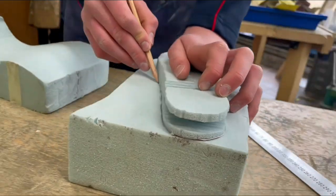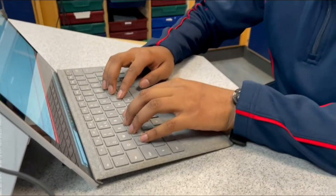Hi, I'm Callum. I really enjoy DT. I helped design and built the prototype. Hello, my name is Rohan and since I like computing, I programmed our working prototype.